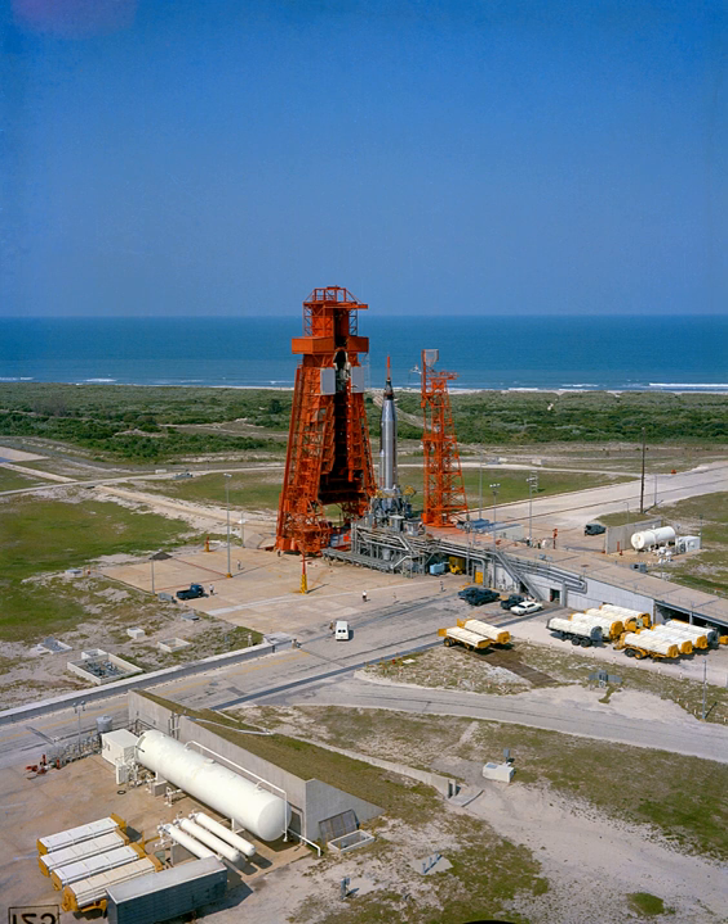Following decommissioning and abandonment as an active launch site, LC-14 slowly fell into decay. The proximity to the Atlantic Ocean created an ideal environment for corrosion of metal components, and the complex's red metal gantry structures were dismantled for safety purposes in the 1970s.